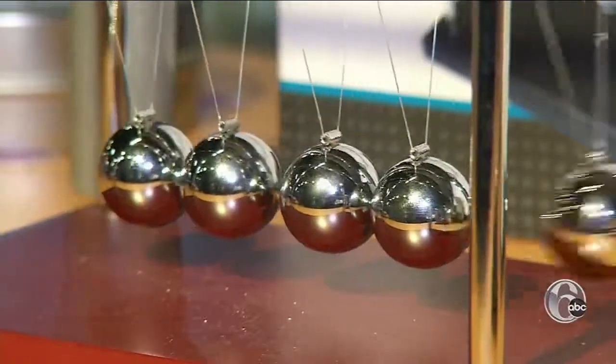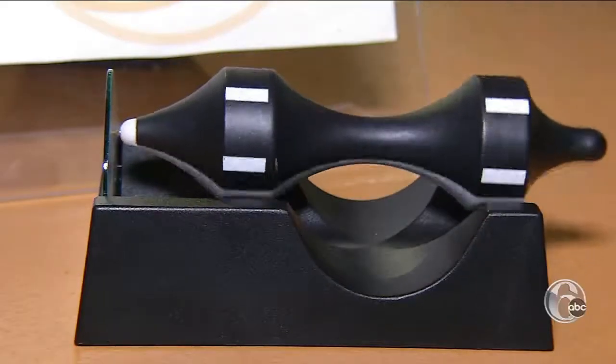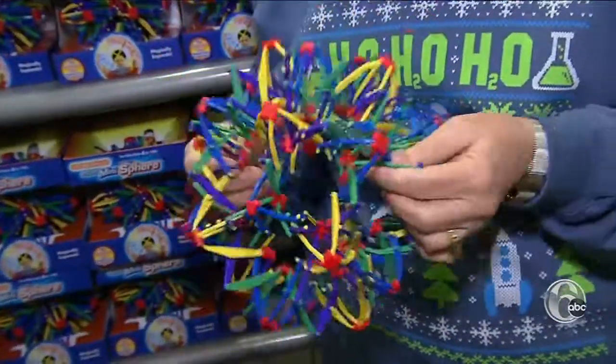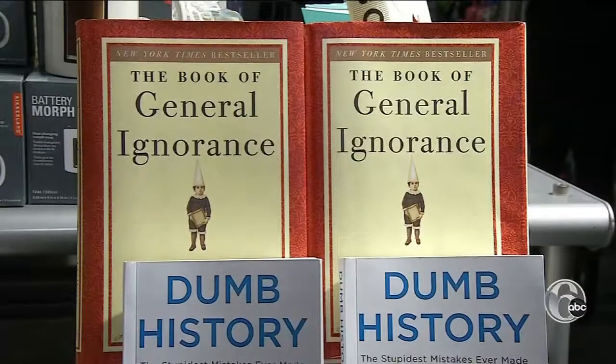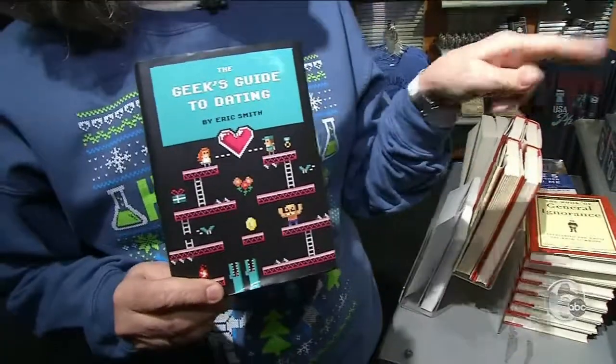You'll also find Newton's Cradle, plasma balls, levitating desk toys, and Hoberman spheres and switch-pitch balls that change color when you throw them up. And lots of nerdy books — the best seller by far is the Geek's Guide to Dating, which is hilarious.